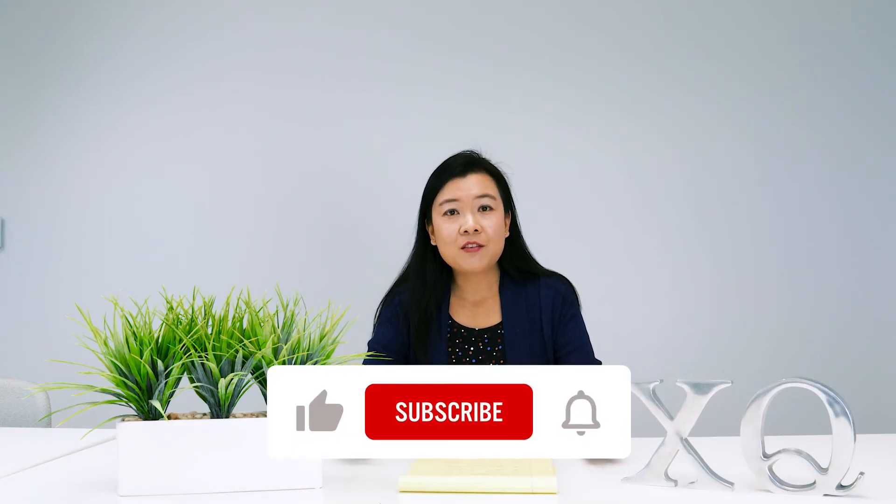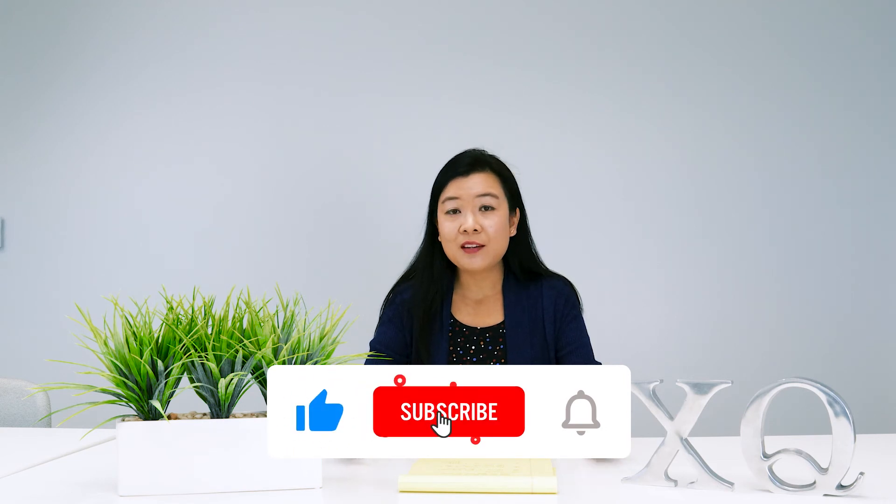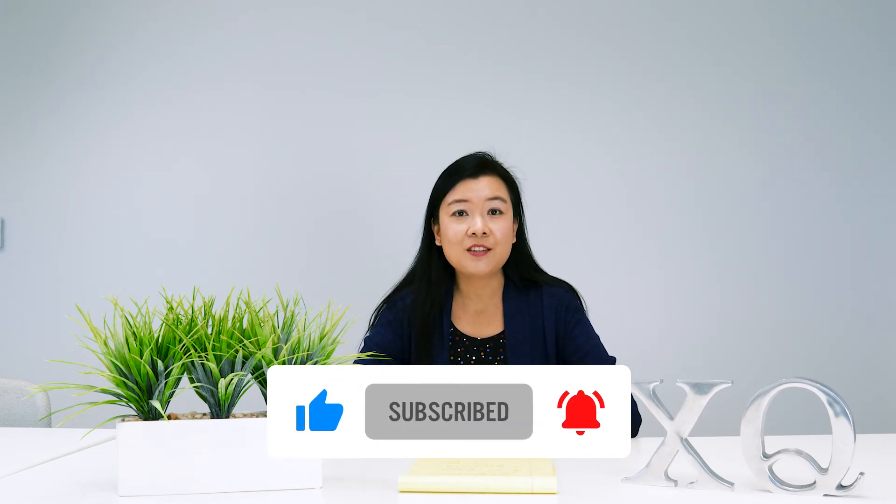Thank you so much for watching today. If you'd like to support our channel, please like, subscribe, and hit the bell notification button, and we'll see you next time. Thank you. Goodbye.